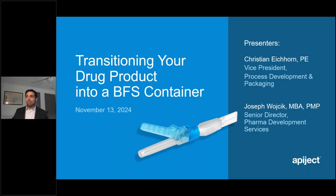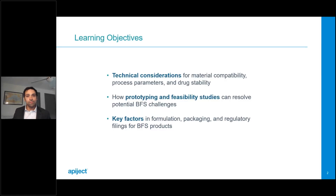Thank you, Cory, for the warm introduction. Let's get started on transitioning your drug product into a BFS container. A couple of key learning objectives we'll cover today: technical considerations for material compatibility, process parameters, and drug stability; how prototyping and feasibility studies can resolve potential BFS challenges; and key factors in formulation, packaging, and regulatory filings for BFS products. Before we go further, we have a quick poll for the audience.